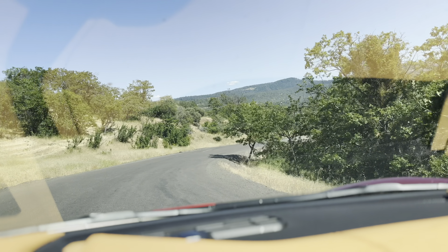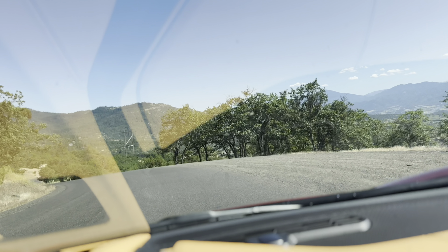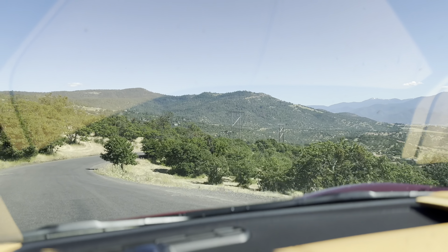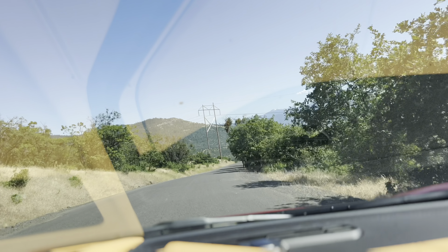If you do come up here, avoid the potholes and pay attention while driving, because these potholes are pretty deep — you don't want to screw up your wheel, destroy a tire, or damage your suspension. And pay attention while driving at all times, not just on this road.